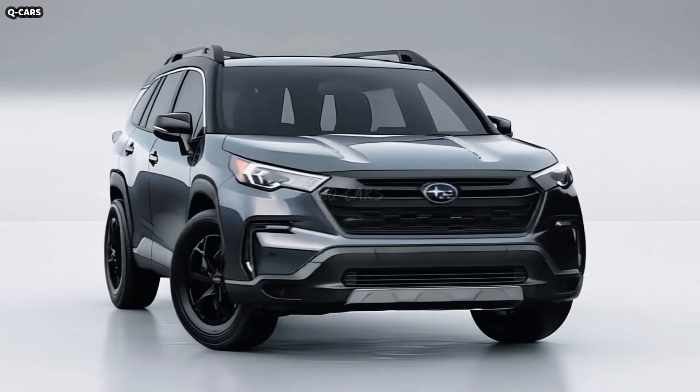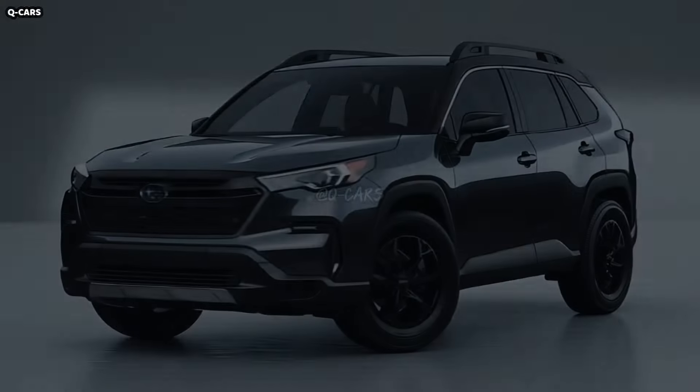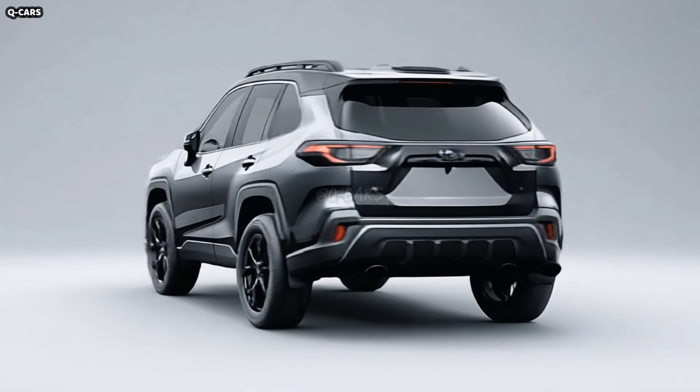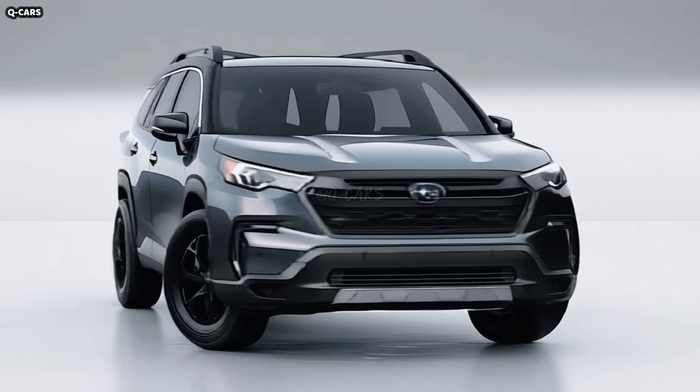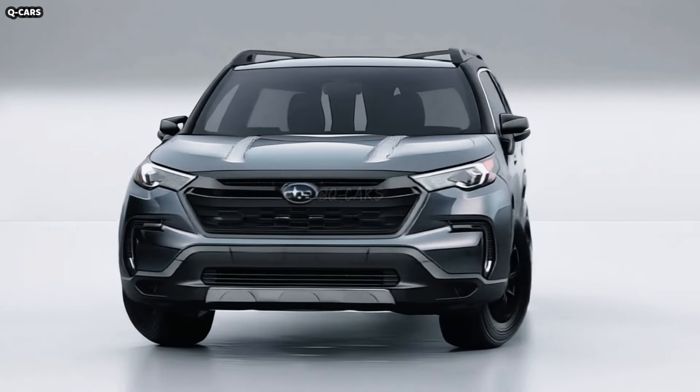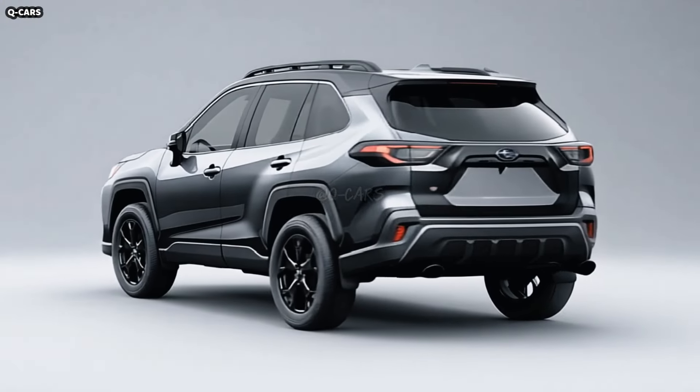The 2025 Subaru Crosstrek aims to offer a more polished and contemporary take on the brand's signature robust off-road performance. Every aspect of the external design reflects Subaru's dedication to functionality and adventure, while also meeting the demands of the contemporary driver who values elegance and refinement in their car.